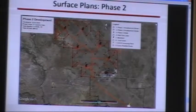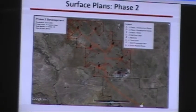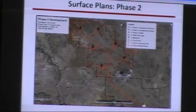As Corey mentioned, we have two phases planned for development. Beginning in 2019, we're expecting to begin developing Phase II in order to maintain the 300 million standard cubic feet per day production that we have planned. That second phase of development is approximately 27 square miles and approximately the same number of wells.